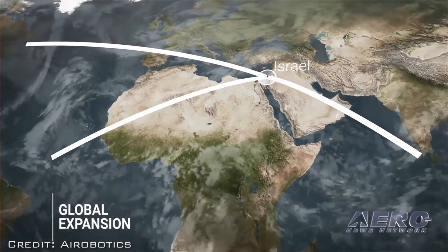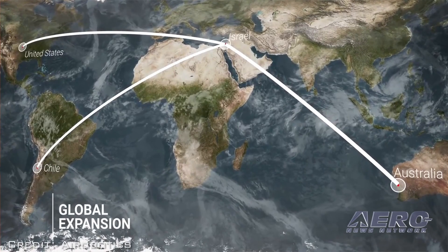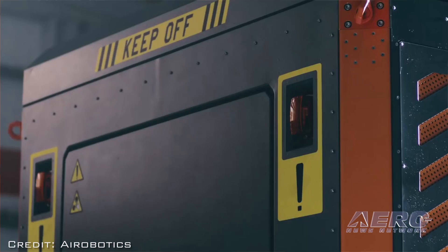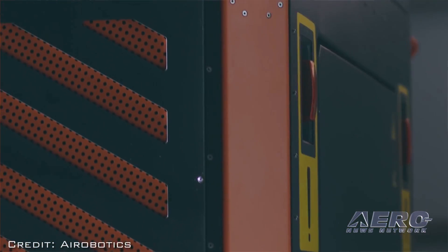Now that we're launching in the US, we're working with the FAA to get to the level of certification that we need. Currently we have the first type of certification and have started working with customers on-site, but we will have to progress into beyond visual line-of-sight, or BVLOS, operation certification.